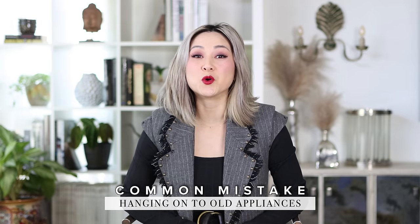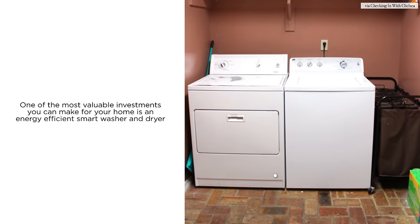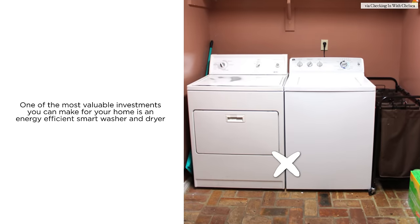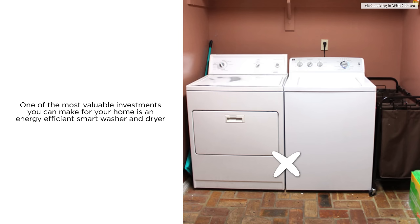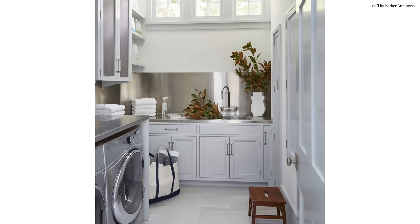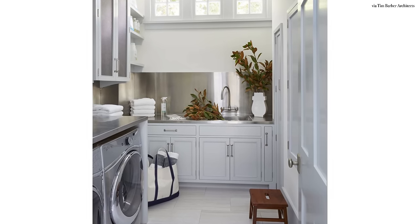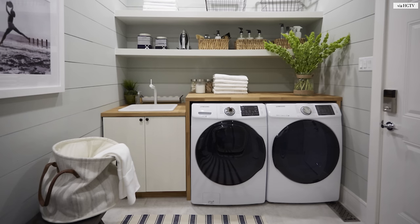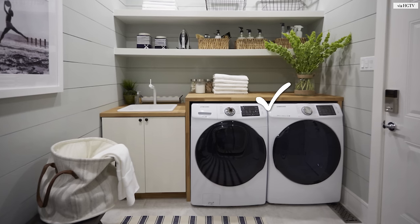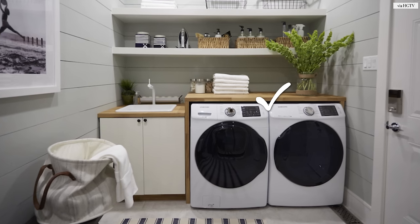The most common design mistake I see made is hanging on to that old washer and dryer. An upgrade might not be something you budget for, but one of the most valuable investments you can make in your home is the washer and dryer. Think about how much laundry you do in a week. If you're single that might not be a lot, but if you have a family, a smart washer and dryer really is the smartest investment you can make because technological advances have come such a long, long way.